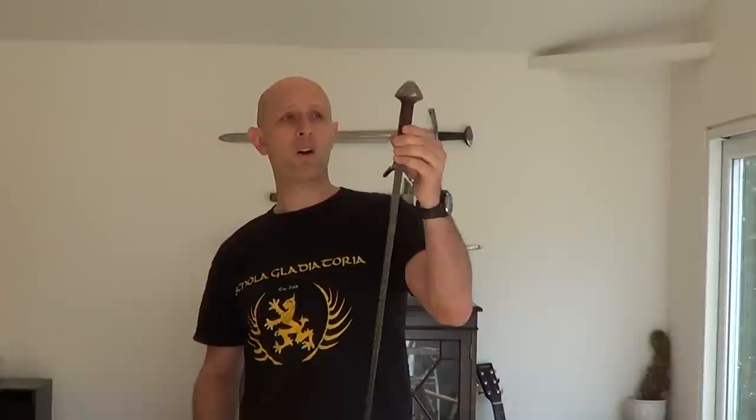If you look at medieval artwork showing people like billmen or archers, whose primary weapon is something else — a billman's primary weapon is a bill, an archer's primary weapon is a bow — very often they're carrying swords as a sidearm. This is something to remember: a sword is a sidearm, something you can wear. You can't wear a quarterstaff or a glaive. Very often in military life, if your primary weapon is put out of use, you draw the sword. Archers might run out of arrows, or you come into hand-to-hand combat where a bow isn't very useful.